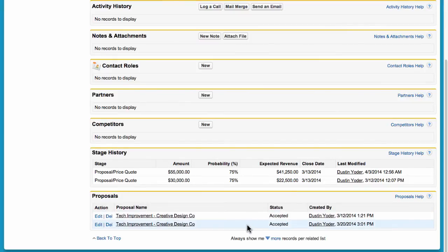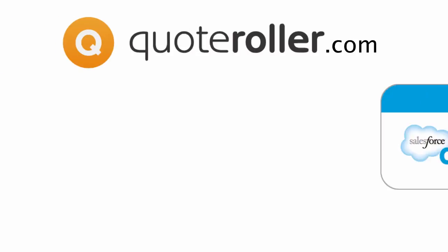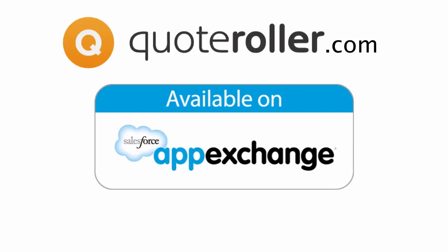With Quote Roller and Salesforce.com, sending beautiful proposals is that easy. You can easily find us on the Salesforce App Exchange or at QuoteRoller.com. If you need any help with installation or have any questions, please contact us anytime.